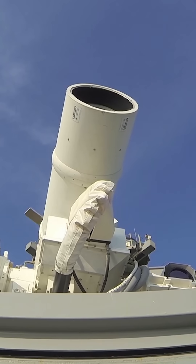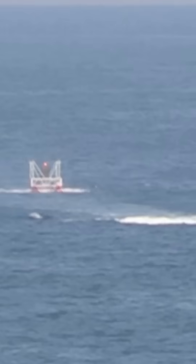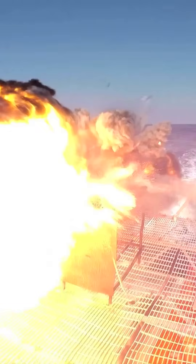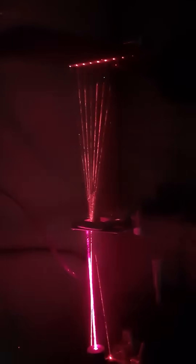Lasers have a number of big advantages over traditional kinetic interceptors, the biggest of which are depth of magazine — having nearly unlimited ammo as long as you're still producing power — and the cost exchange ratio, or the cost per shot versus the cost of the target that you bring down. But they also face some huge challenges, like atmospheric dissipation and thermal blooming, both of which stifle the range and efficacy of lasers used inside the atmosphere.